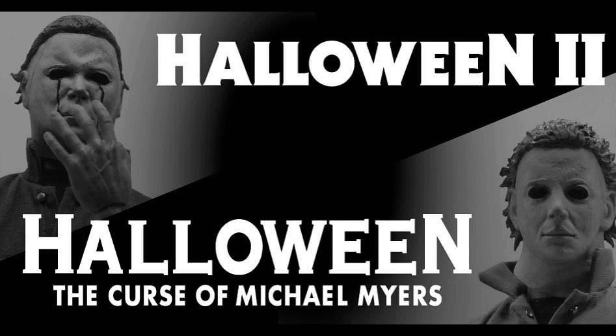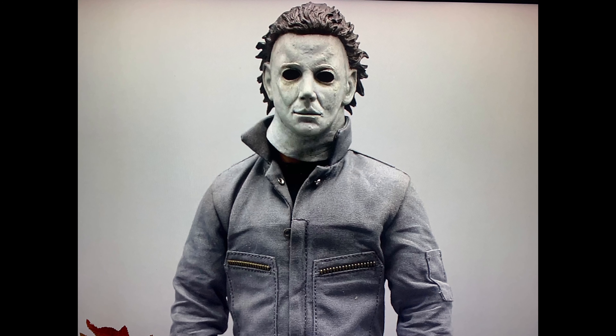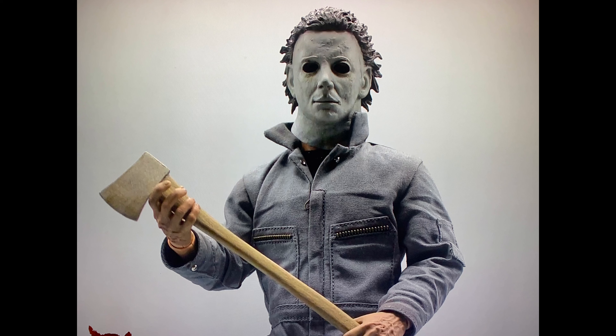The other announcement was a Michael Myers from Halloween 6. You can see on screen that it also looks very cool — the mask is very accurate to the movie. I'm not fully sure if I'll get that one but I'm thinking about it. Halloween 2 for sure is going into my collection. Let me know which one you guys like more — Halloween 2 or Halloween 6.